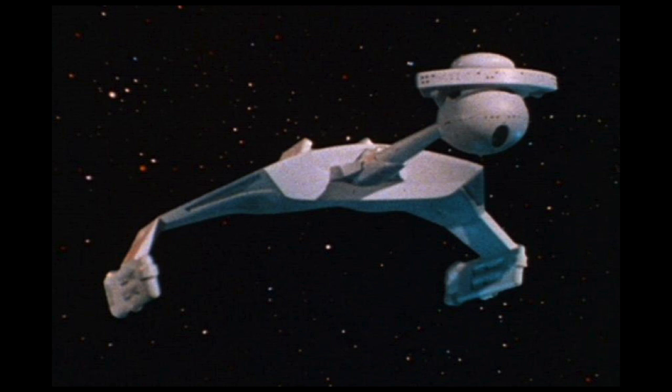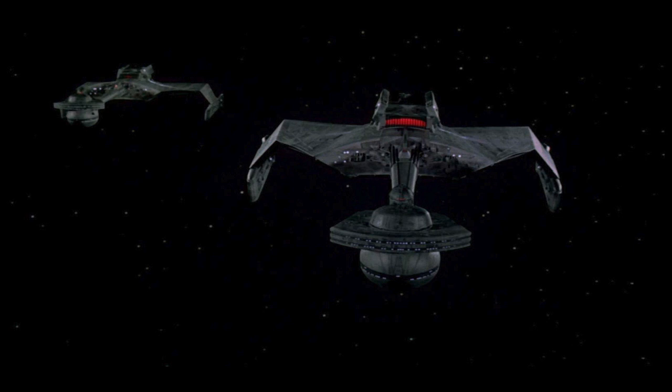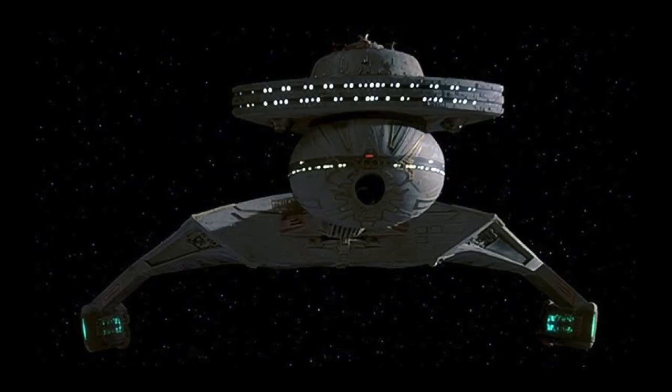Here's one from the original series, and also from that opening sequence in the motion picture. I love that opening sequence with the Klingon Battle Cruisers headed towards the V'ger Cloud. It's been tweaked over the years, but the basic design has pretty much stayed the same.